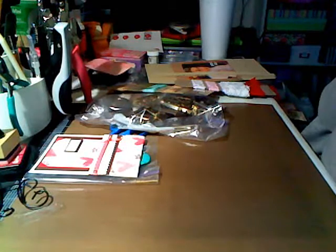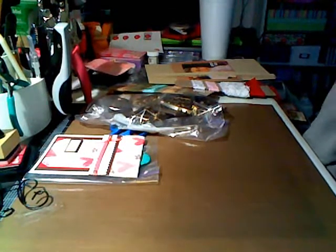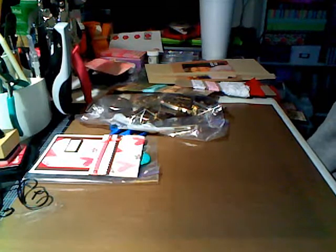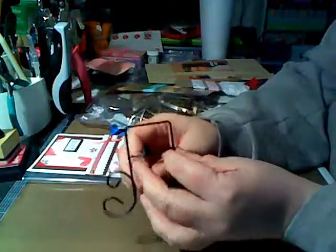Everything's out of the box - this is the second time I've tried to video this; my first one was too long, so I'm going to try to go a little bit faster. I'm back down in my craft area where I think the lighting is a little bit better, so let me show you what she sent me.